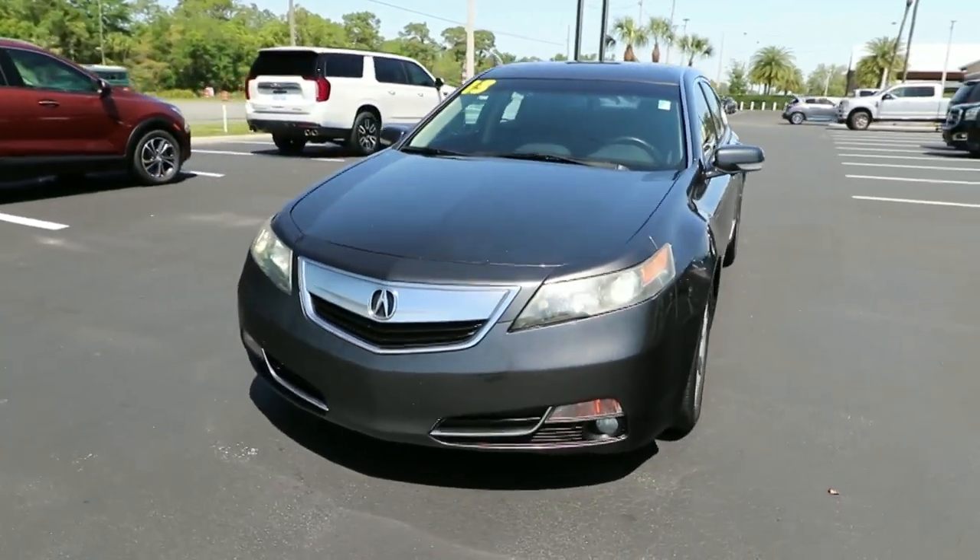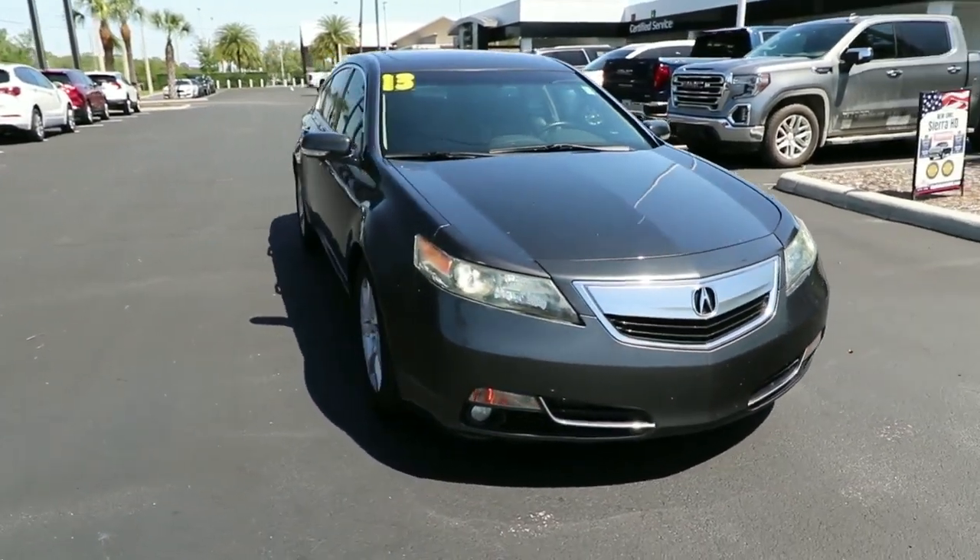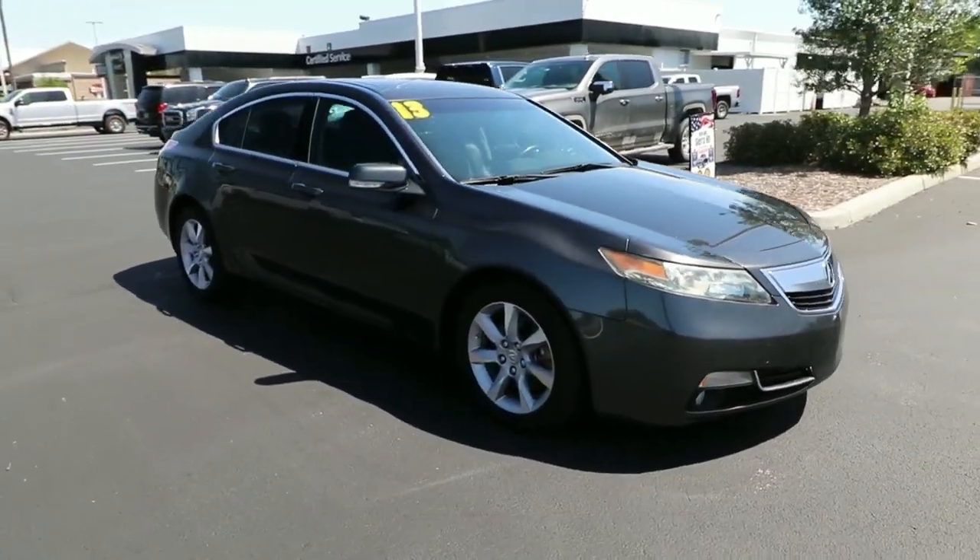Take a moment to check out the 2013 Acura TL. This vehicle is an outstanding buy with fewer than 200,000 miles on the odometer.